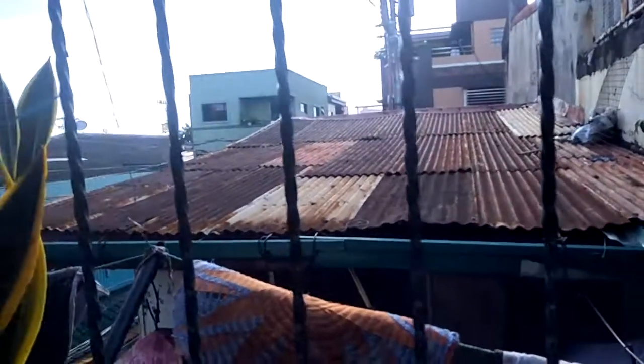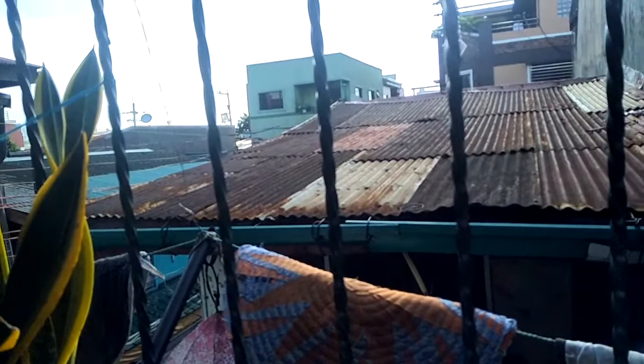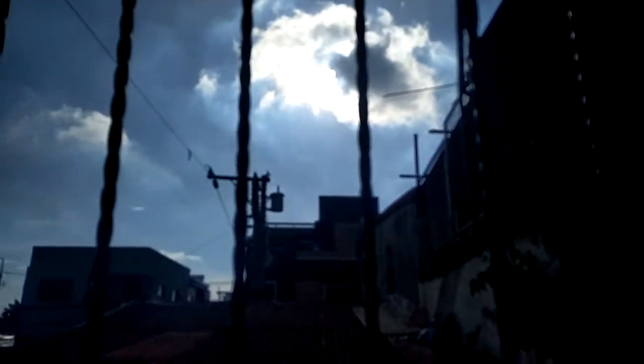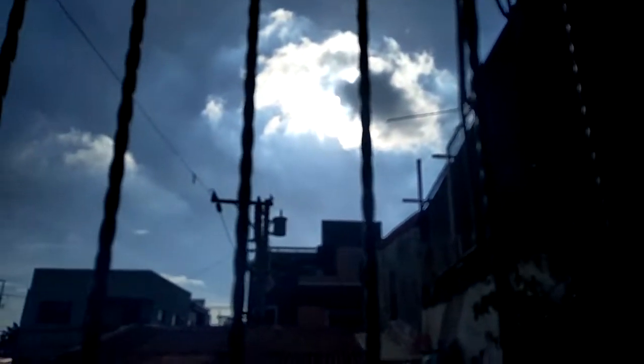Today's weather is a bit cloudy. It has been raining for a while this morning, but now the sun is up, hiding behind a cloud. That's the weather for today.